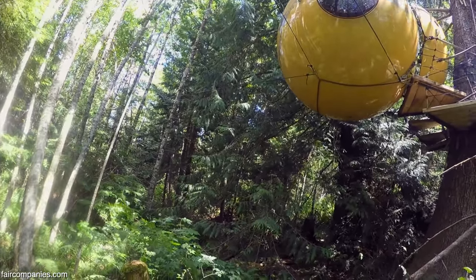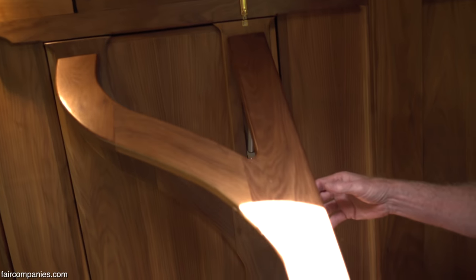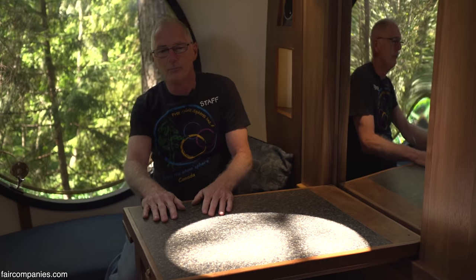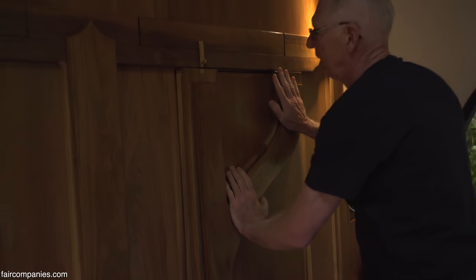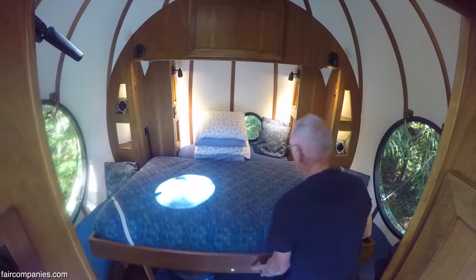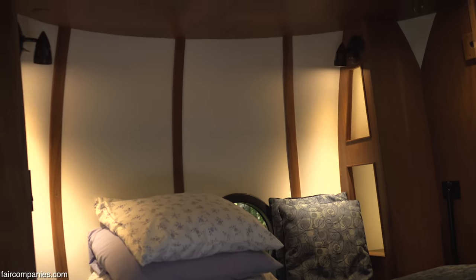So this one has got a Murphy bed. You've got a couple of tables in the daytime — there's two tables that actually come out of the bottom of the Murphy bed. You can stay here and play a game of cards or have a bite to eat. And then at night, the tables go away and the Murphy bed comes out. So it becomes bedroom by night — it's a full-size double.